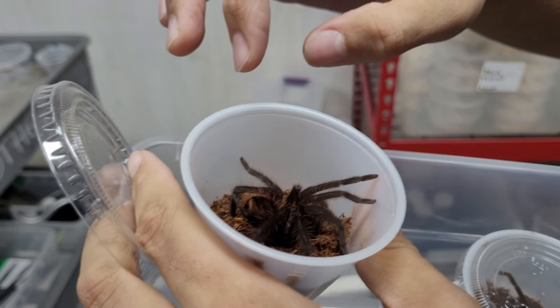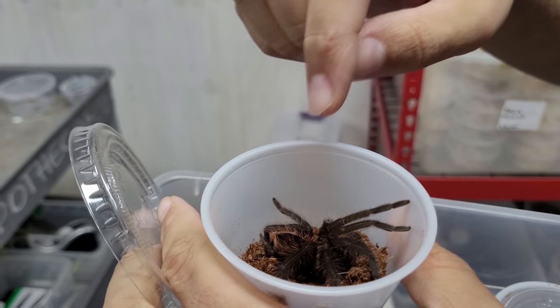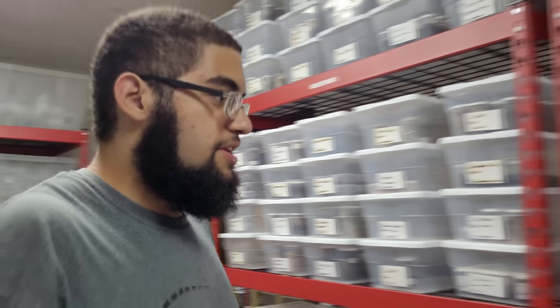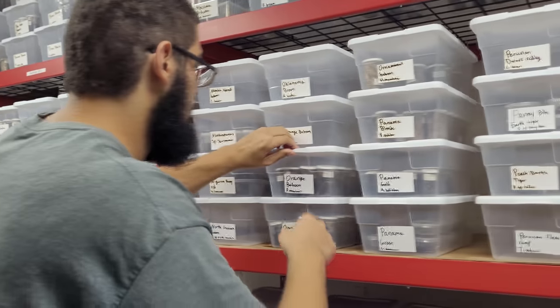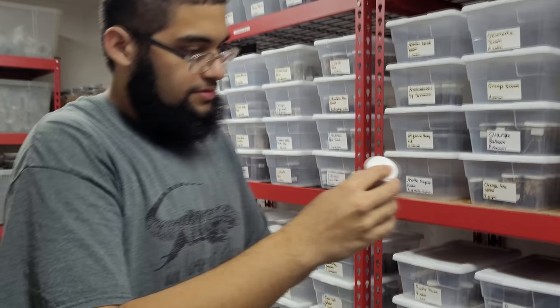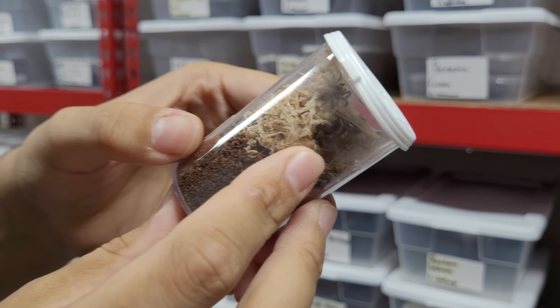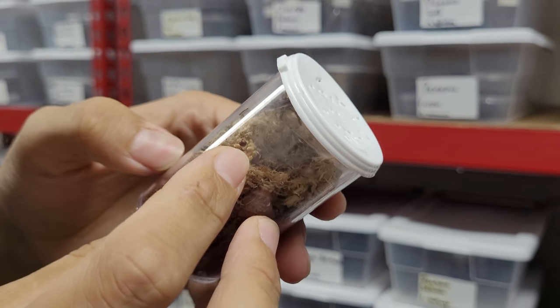Also in males they become a lot more pink, and when they sexually mature the femurs actually turn a dark blue color. Then if we take a look over here, we have one of your hobby classics which is the orange baboon — the Usambara. That little guy right there will grow up into being a large bright orange tarantula.